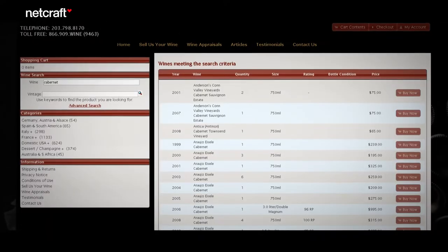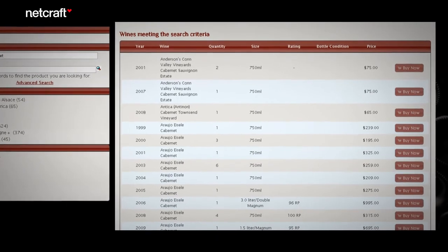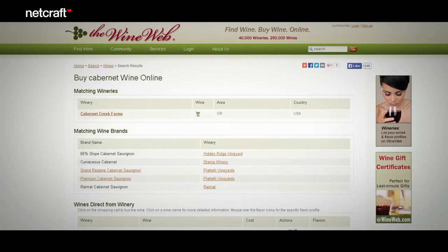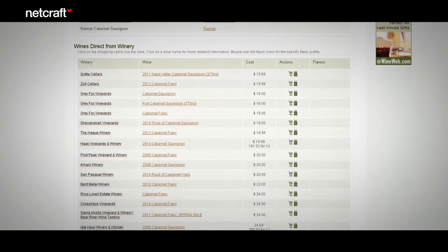Let's look at the search results page on another wine e-commerce site. This page has no images — it looks very bland and uninviting. Do you feel like clicking on anything? Probably not. Now let's try Wine Web. We'll type in a search for Cabernet. The results are downright confusing, and confusing is never good. It doesn't even look like a search results page. I think you now have a good idea of what not to do.